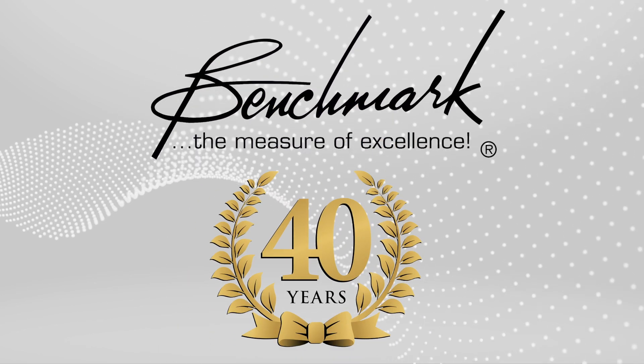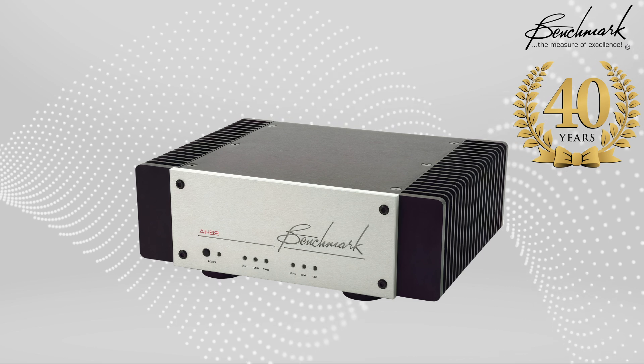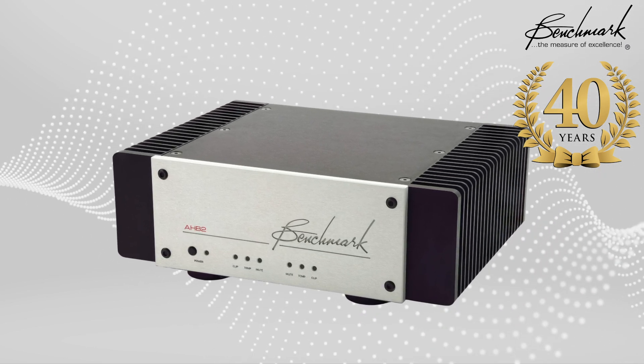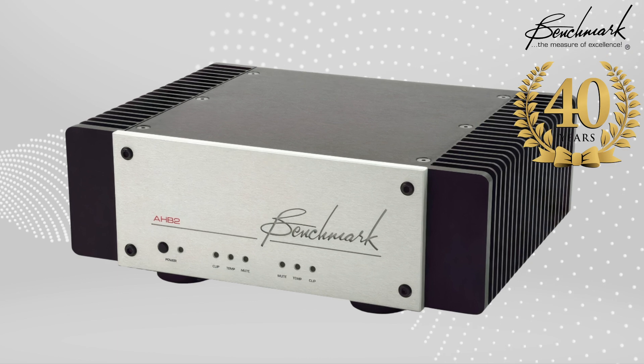Benchmark has long been known for pushing the boundaries of audio technology. But with the AHB2, they've truly outdone themselves. This amplifier represents a paradigm shift in amplifier design.